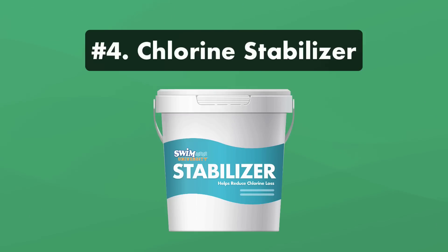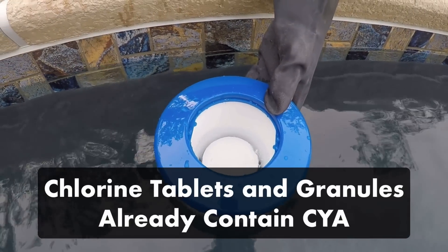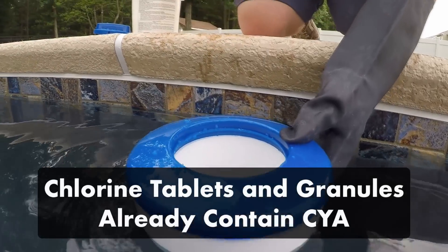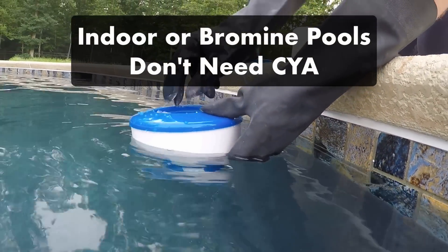Number four: chlorine stabilizer, also known as cyanuric acid, helps protect your chlorine from breaking down under the sun's UV rays. But if you're already using chlorine tablets or granules in your water, your chlorine is already stabilized. And if you have an indoor pool or a bromine pool, you don't need to worry about your cyanuric acid levels.